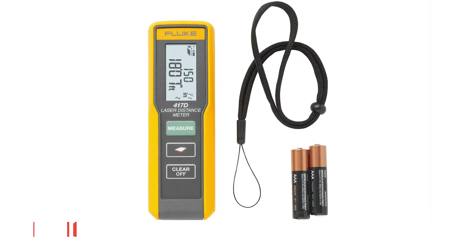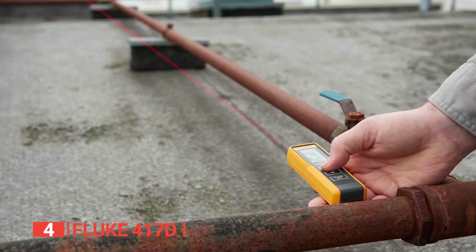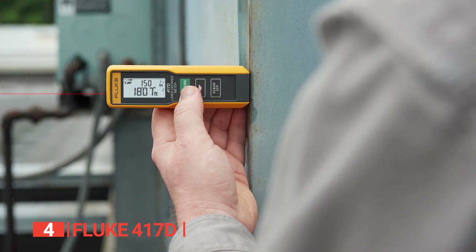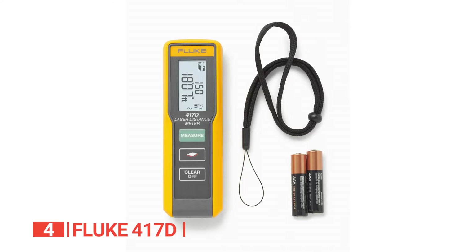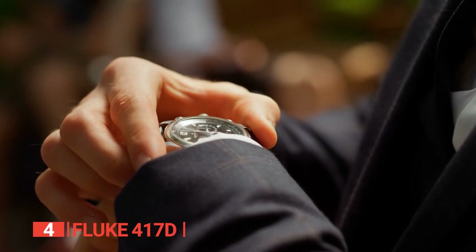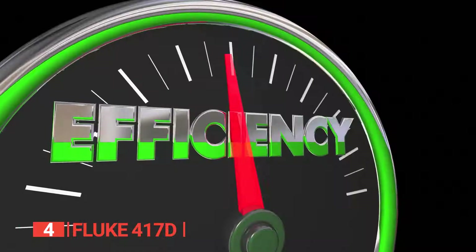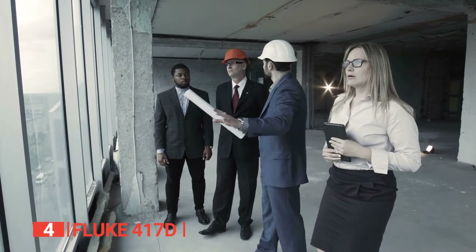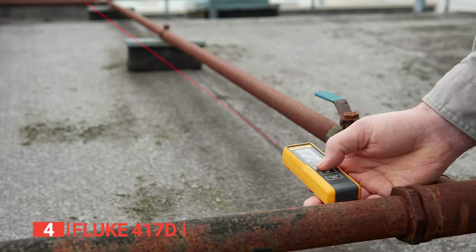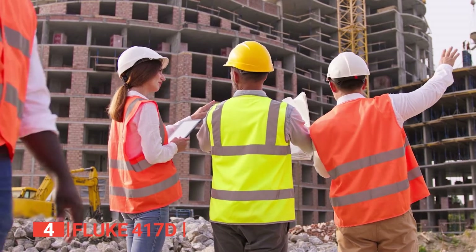Up next in fourth place is the Fluke 417D. This unit stands out as a highly advanced laser distance meter, boasting an impressive measurement range of 131 feet. This extended range surpasses what many other devices have to offer, enabling you to effortlessly measure longer distances with utmost precision. With Fluke's sleek and straightforward design, you'll enjoy the convenience of a simple one-button operation that saves you valuable time. One of the highlights of this laser meter is its exceptional accuracy, ensuring precise measurements that reduce errors and enhance overall efficiency. Whether you're involved in layout work, estimation, or verifying dimensions, you can rely on the Fluke 417D to deliver accurate results every time. Weighing in at just 0.21 pounds, this unit is ideal for quick and effortless measurements around the home or worksite.